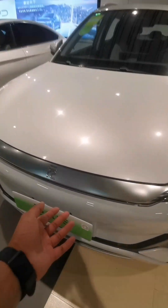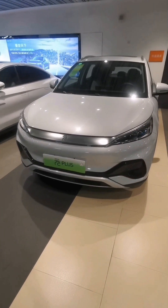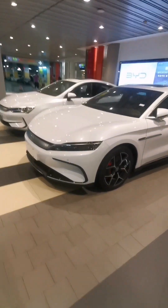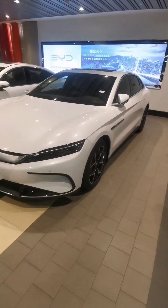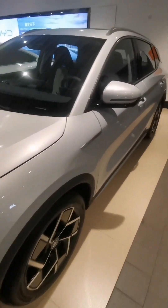Hey bro, let me give you a quick tour of a car from a company called BYD. This car is called Yuan Plus and it's the first model of electric cars that's going to be available globally, including India.